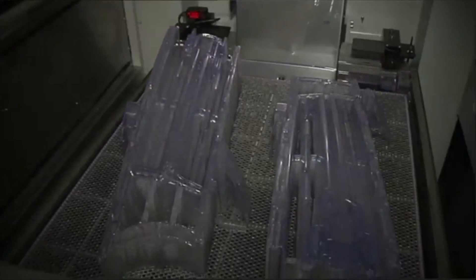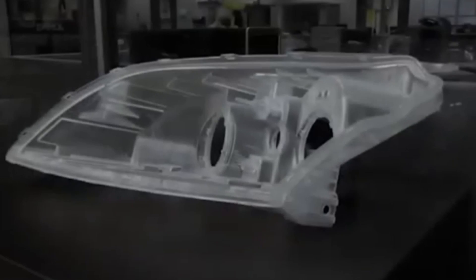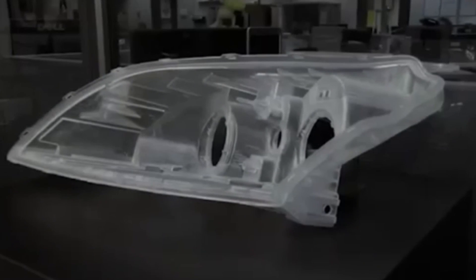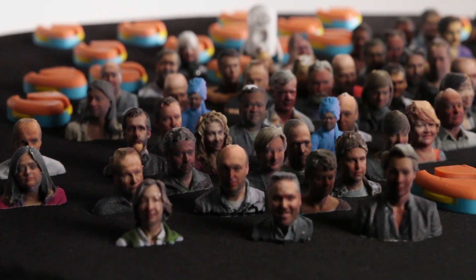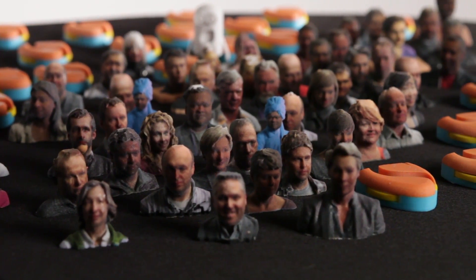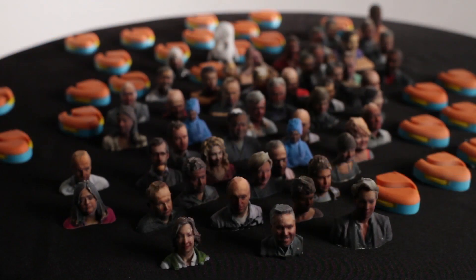At my company, 3D Systems, we have more than 100 materials that include plastics, nylons, fully dense metal alloys, composites, waxes, and rubber-like materials. We can also print in full color in up to about 382 color combinations in every layer, so pretty vivid and powerful.